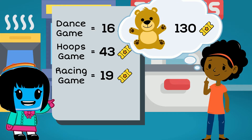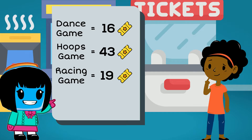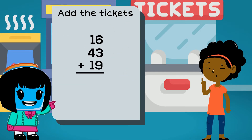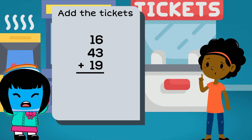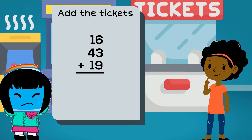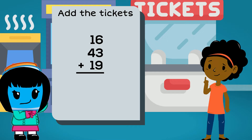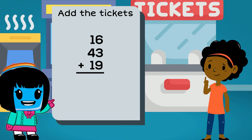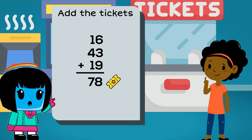Well, the first thing we need to figure out is how many tickets she has. So we need to add 16, 43, and 19. Let's add and see if we both get the same answer. You can pause the video. Yasmin only has 78 tickets.